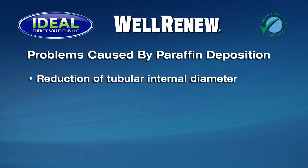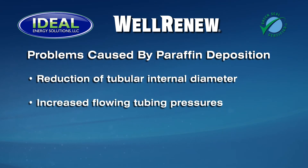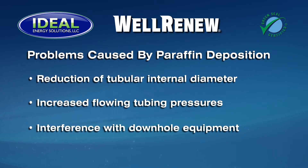Paraffin deposition can cause a multitude of problems including reduction of the internal diameter of the tubulars, restricting and ultimately blocking flow, increased flowing tubing pressures, reduced throughput, and back pressure on the reservoir, as well as interference with downhole mechanical equipment and artificial lift systems.